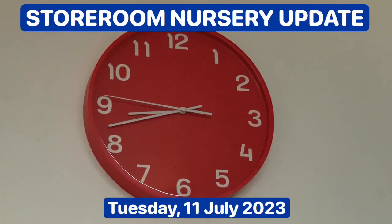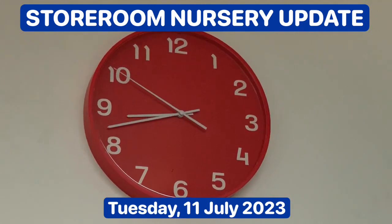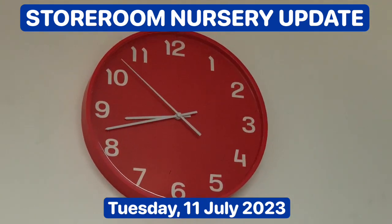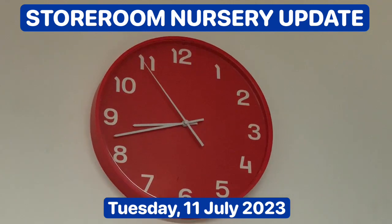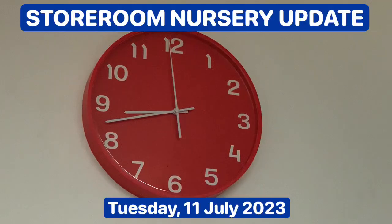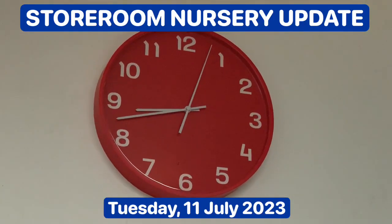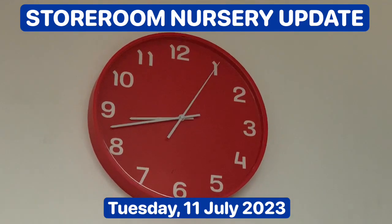Hi, Mr. Asla, the landlord here. It's Tuesday 11th of July 2023 and the time is 08:43 hours, just over a quarter to nine in the morning. I want to give you an update on my storeroom windowsill nursery.